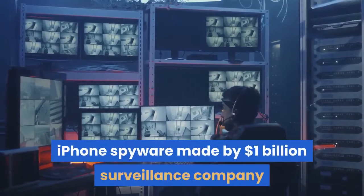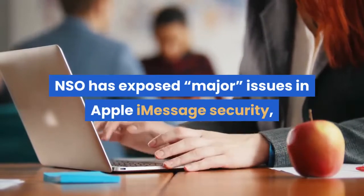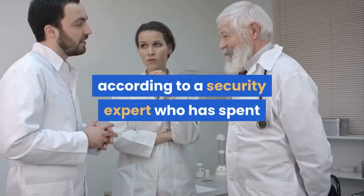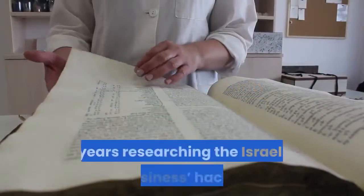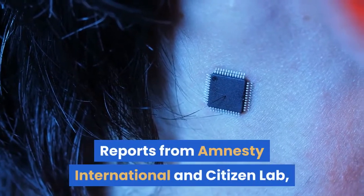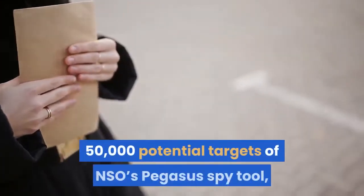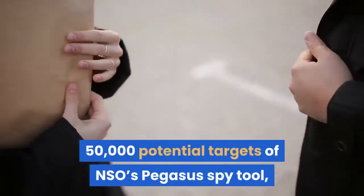iPhone spyware made by $1 billion surveillance company NSO has exposed issues in Apple iMessage security, according to a security expert who has spent years researching the Israeli business hacks. Reports from Amnesty International and Citizen Lab, following on from an alleged leak of data on 50,000 potential targets of NSO's Pegasus spy tool,